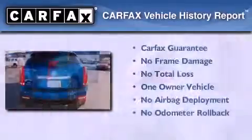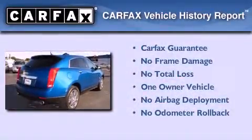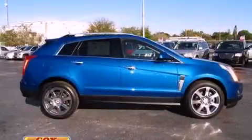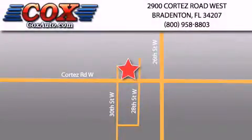This Cadillac has had only one owner and it qualifies for the Carfax buy-back guarantee. Stop by today and test drive this vehicle for yourself. Be sure to take advantage of our first-year complimentary basic maintenance on every pre-owned vehicle purchased from Cox Automotive.